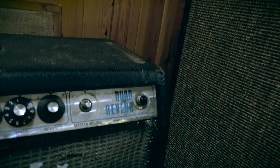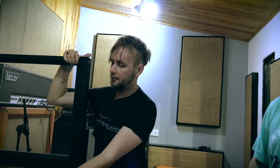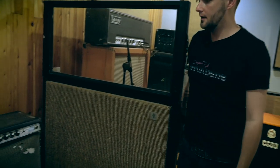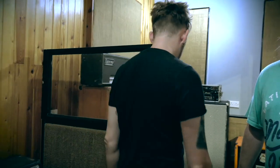A lot of even Fender enthusiasts have come in and said they've never seen a Quad Reverb. They brought out the Fender Twin and the Fender Quad — identical amps, but obviously the Quad is a four by twelve. Because of the size and they weigh a ton, they were massively unpopular and they pulled the plug on them. But it sounds exactly the same as a Fender Twin — it's fine in a studio since it's not really moved around a lot.